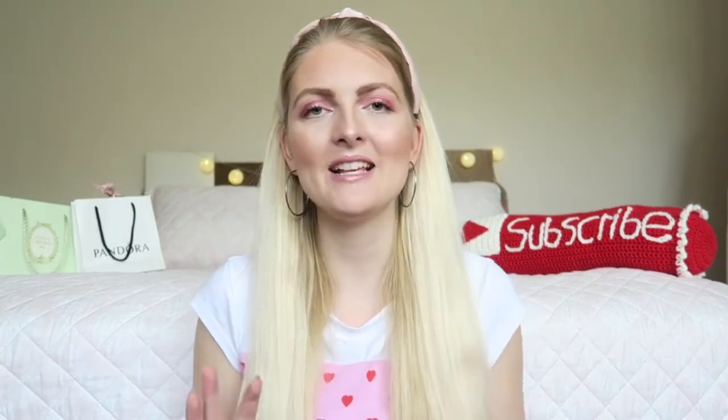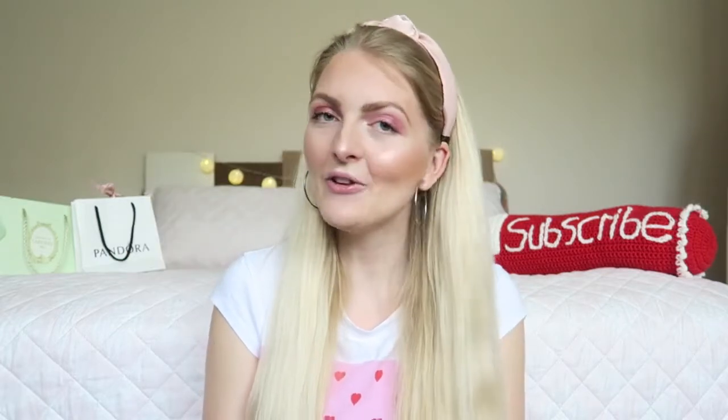Hi everyone and welcome back to my YouTube channel. In today's video I will be doing my makeup with a really easy spring makeup look, but I will also be telling you guys all about the situation now in Turkey. Maybe you saw it on the news, but Turkey is back in a three-week full lockdown, and I will be telling you guys all about it in this video. So if you are excited to see this video, please don't forget to give a huge thumbs up.